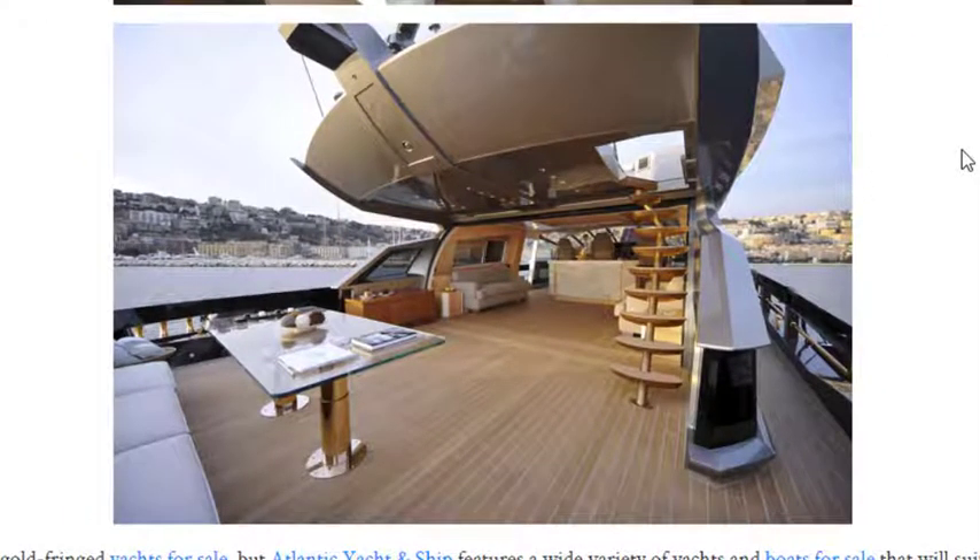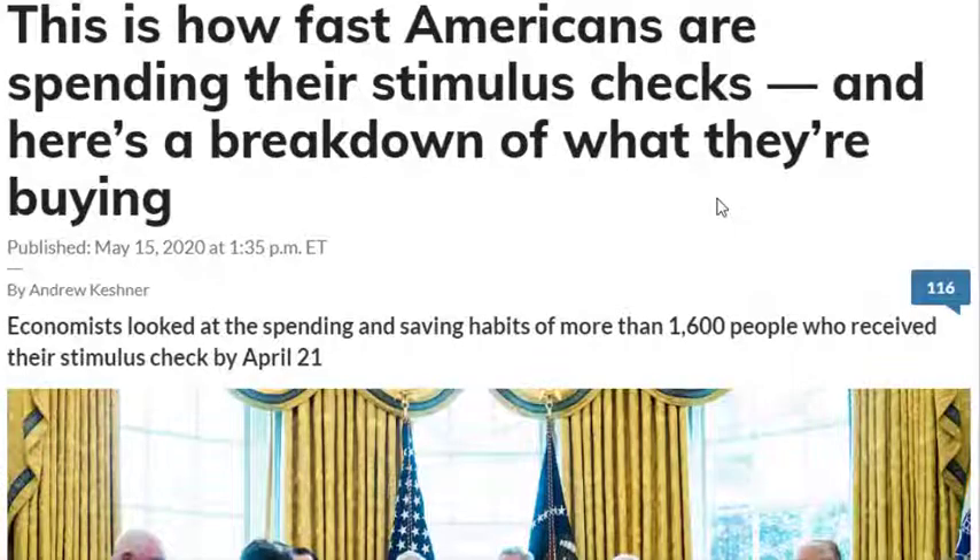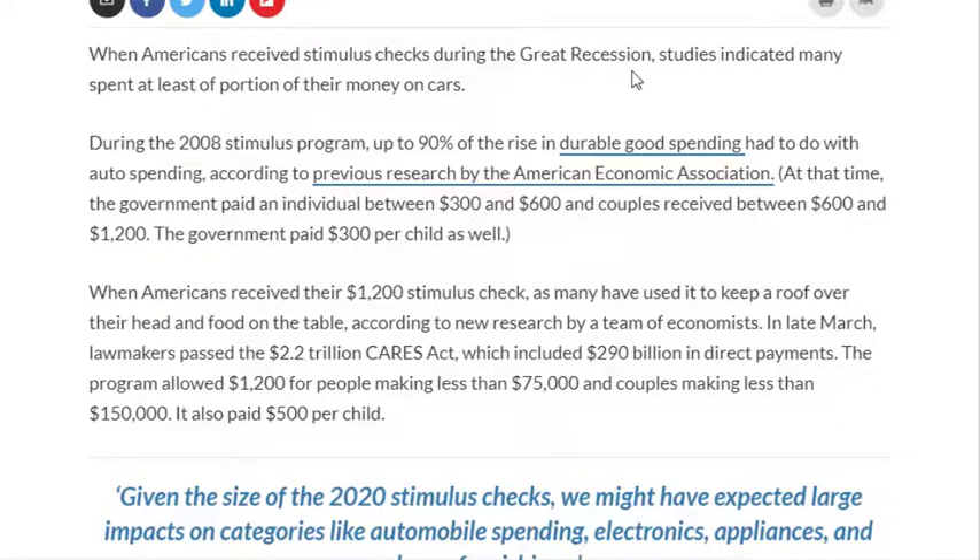Go ahead and like and subscribe. Welcome to the Portfolio Bulletin. Let's get started. Some economists wanted to know how Americans were spending their stimulus checks, so let's take a look at what they think we've been buying. It says here during the Great Recession...